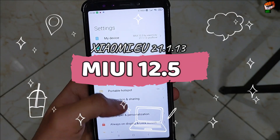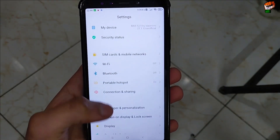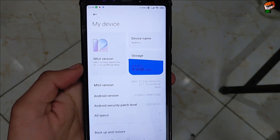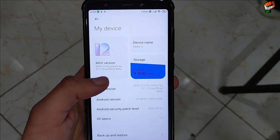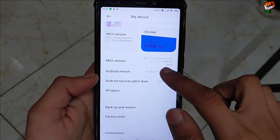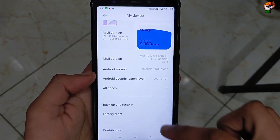Hello everyone, welcome back to our channel. In this video I have brought a new custom ROM for Redmi 5 Rosie. Here you can see this is a Redmi 5 Rosie — you will get MIUI 12.5 by xiaomi.eu, version 21.1.30 unofficial beta. A new update is also available for MIUI 12.5 and that video will be uploaded soon. You will get Android version 10 (Android 10 Q) in this ROM.